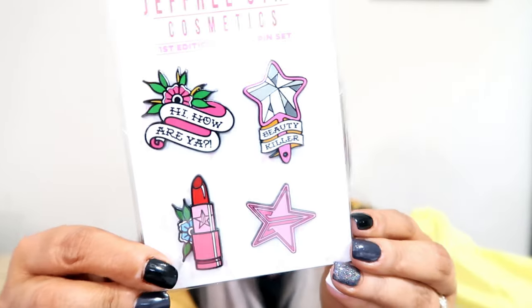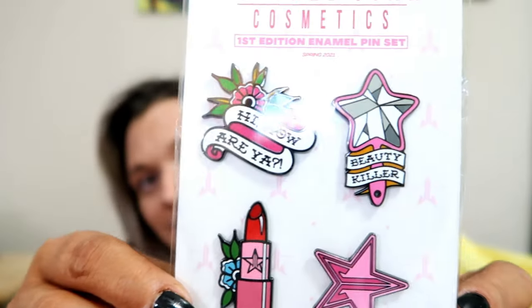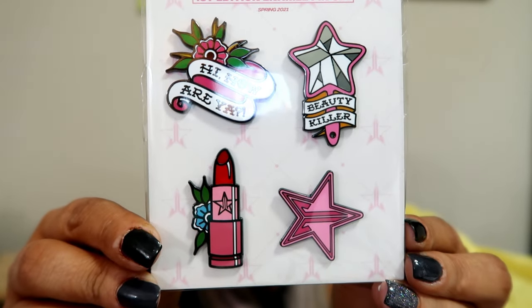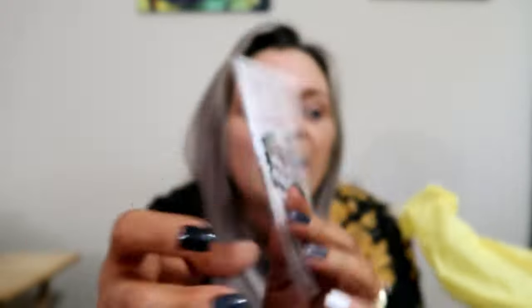These are Jeffree Star Cosmetics First Edition Enamel Pin set. Look at that, guys. There's one that says hi how are ya, and then there's a mirror pin, Beauty Killer, then a lipstick pin, and then one that's just the logo. I will definitely be keeping those.